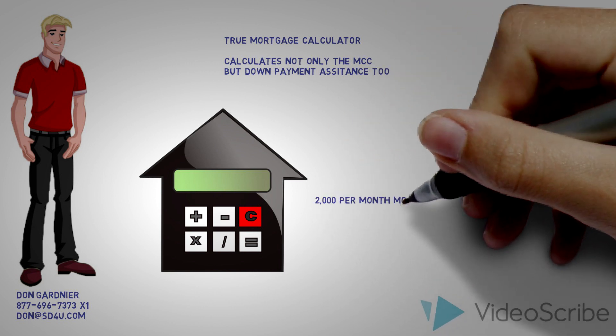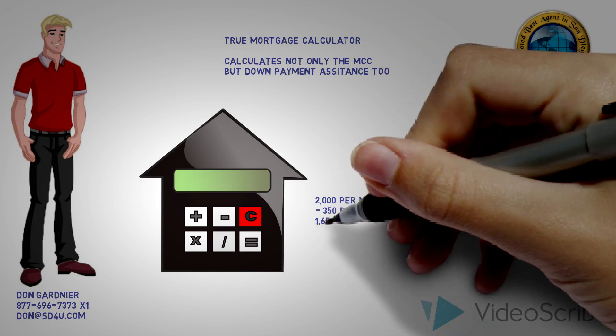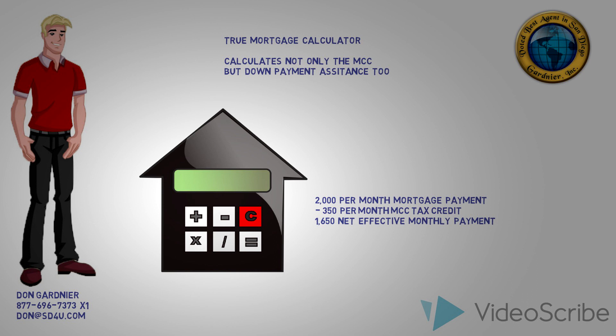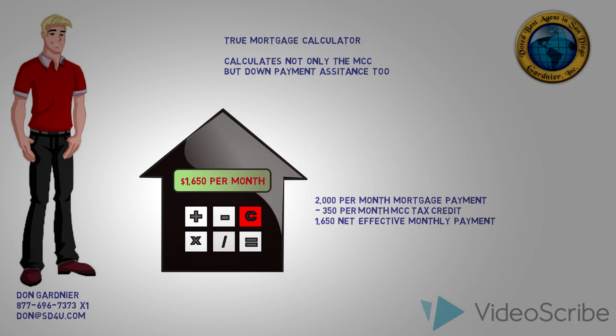Using the calculator, she estimates she will get a $350 per month MCC tax credit. This means that her net effective monthly mortgage payment would only be $1,650 per month. This makes Emily very happy.